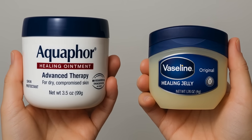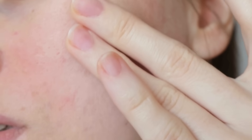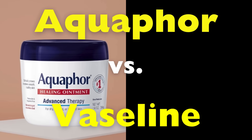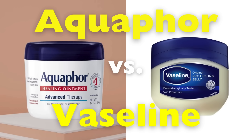Have you ever picked up a tub of Aquaphor in one hand and Vaseline in the other, totally confused about which one your skin actually needs? They look the same, they feel kind of similar, and they both promise soft, healthy skin. So what's the catch?